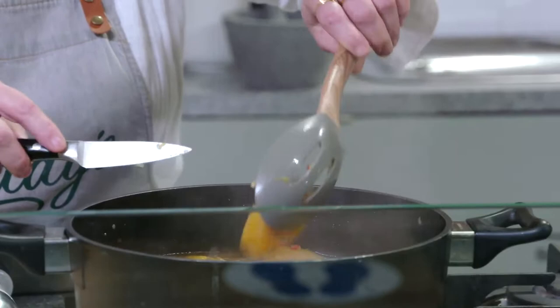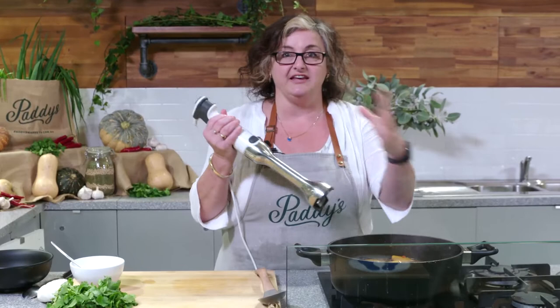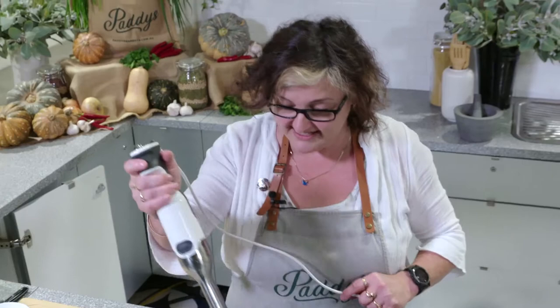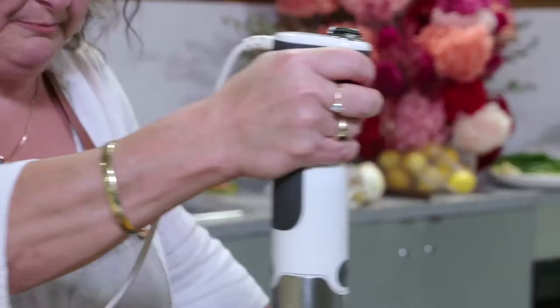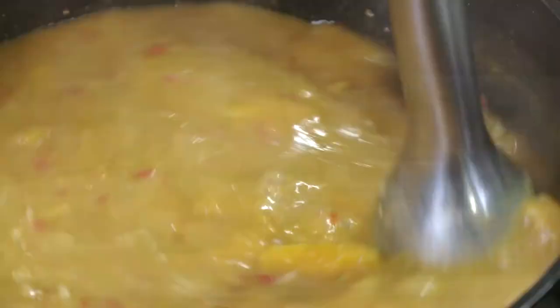Turn the heat off and be really careful when you're using your handheld stick mixer in a really hot liquid so that you don't splash yourself with it. With a simple stick mixer, just blend all that up. Okay, that's all blended up.